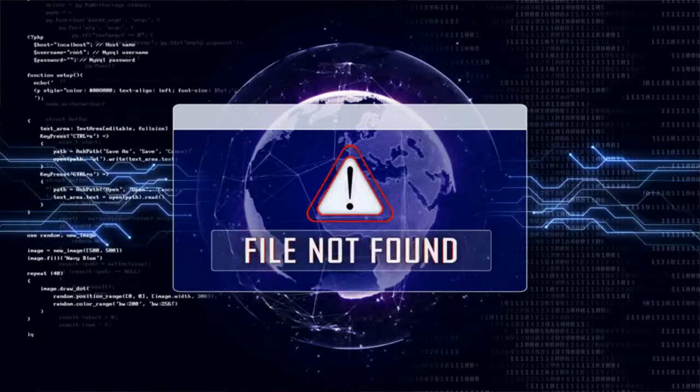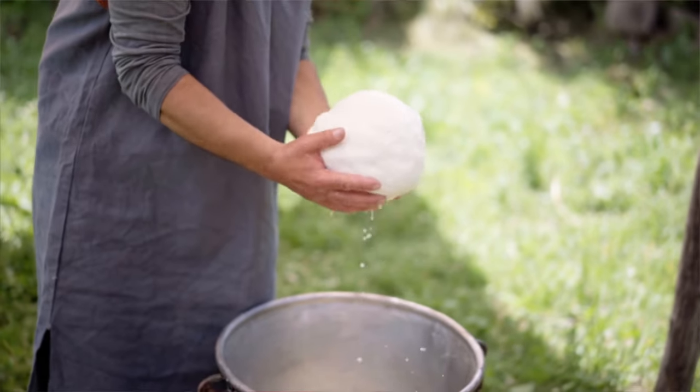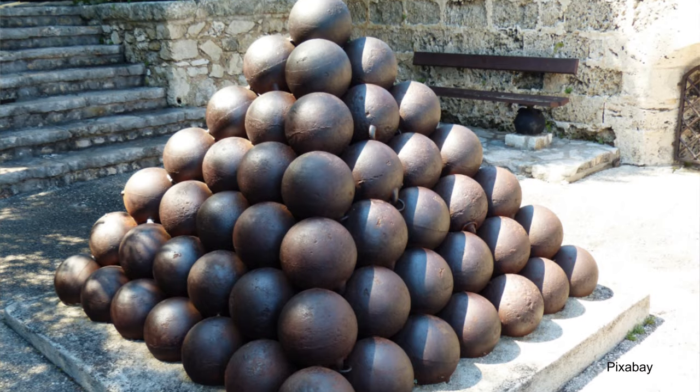I went looking for the answer to this question, but it turns out there isn't much information on why the Dutch first started making Edam into round balls. So I've come up with my own theories: that the cheesemakers of Edam wanted to prove they were better at cheesemaking than everyone else by making perfectly round balls because it was more difficult, or that it was part of an elaborate ruse to smuggle their cheese into Germany disguised as cannonballs. I have no proof of either of these theories.